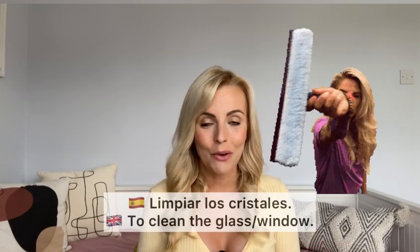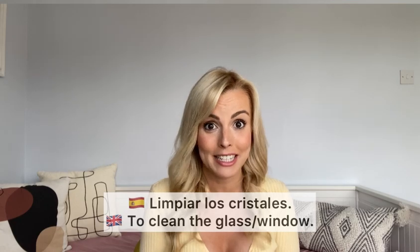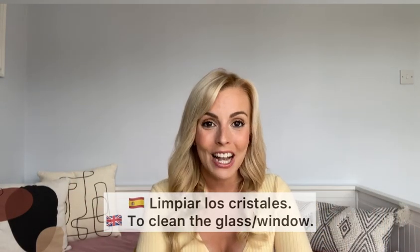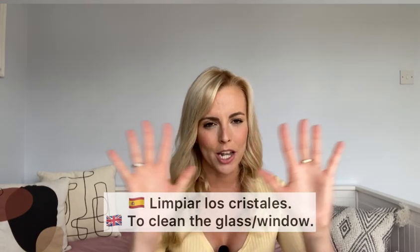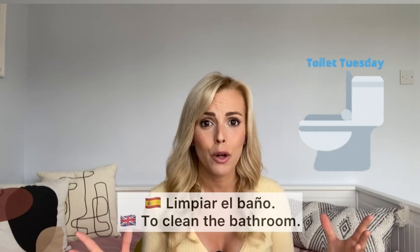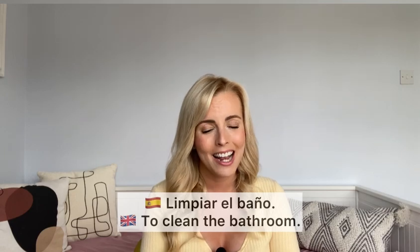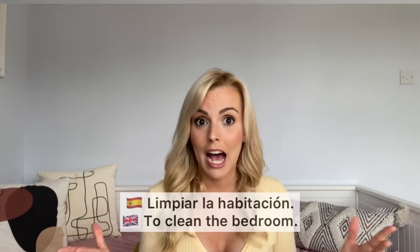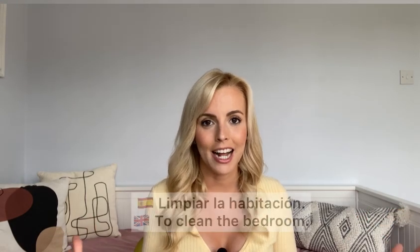'Limpiar los cristales' — to clean the windows. We actually had somebody come today to limpiar los cristales — what a difference, more light is coming in! 'Limpiar el baño' — to clean the bathroom, one I hate and normally try to put on my husband. 'Limpiar la habitación' — to clean the bedroom. 'Limpiar' in general just means to clean.